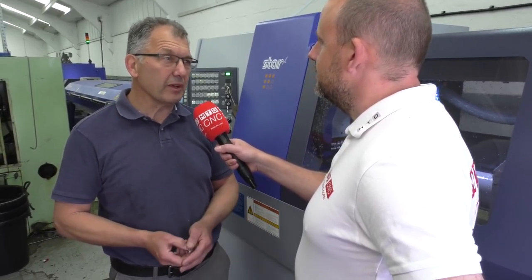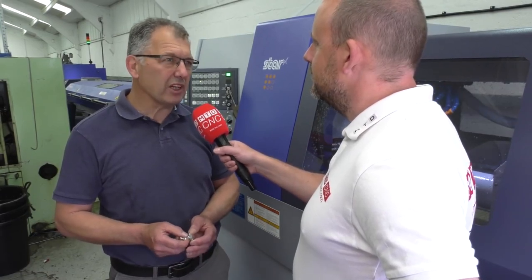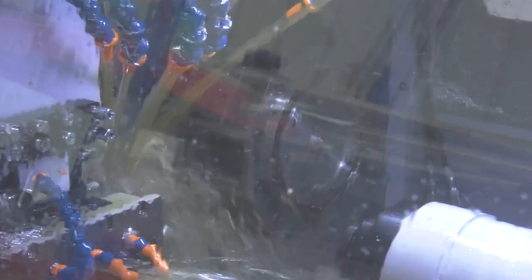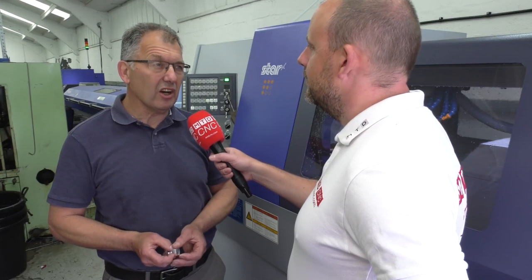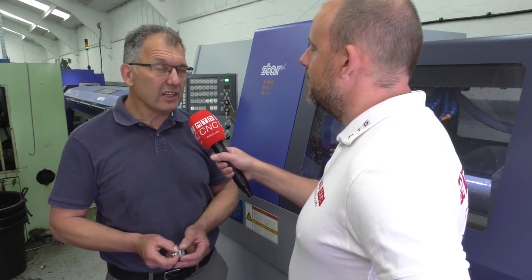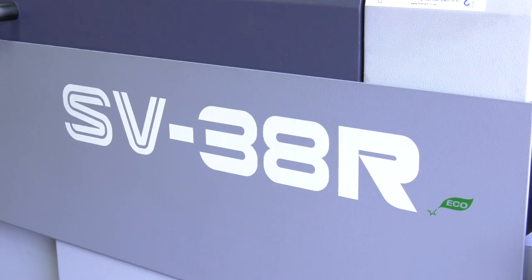Can a 32 machine do it? They went away and came back to me within a couple of days and said yeah, we think we can handle that. We think we can get a cycle time of around about four minutes ten at the time. And we thought, the first question was, will it run lights out? Can we trust that to run lights out over long weekends? They said, yep, no problem, no worries at all, but you do need a 38 machine to do this on.